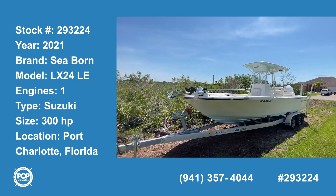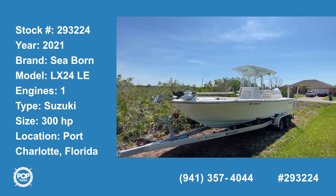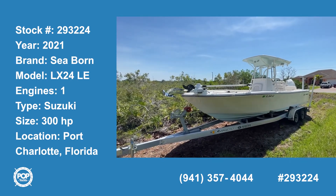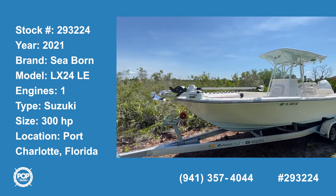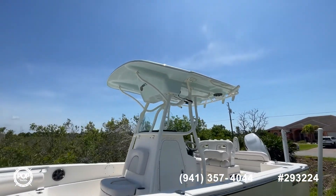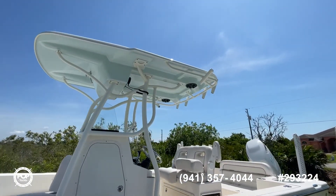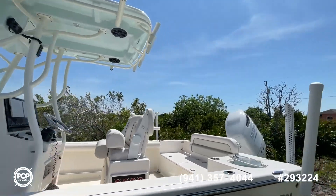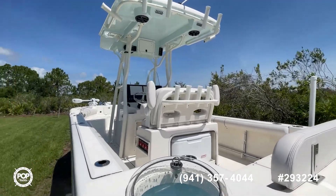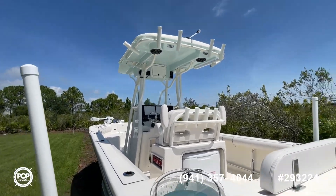Today we're in Port Charlotte, Florida, looking at a beautiful 2021 Seabourn. The model is LX24, so it's a 24 footer. This one is a beauty, really has had little or no use. The seller bought it and then has some health problems that's not allowing them to use it, so it just doesn't make sense to keep it.